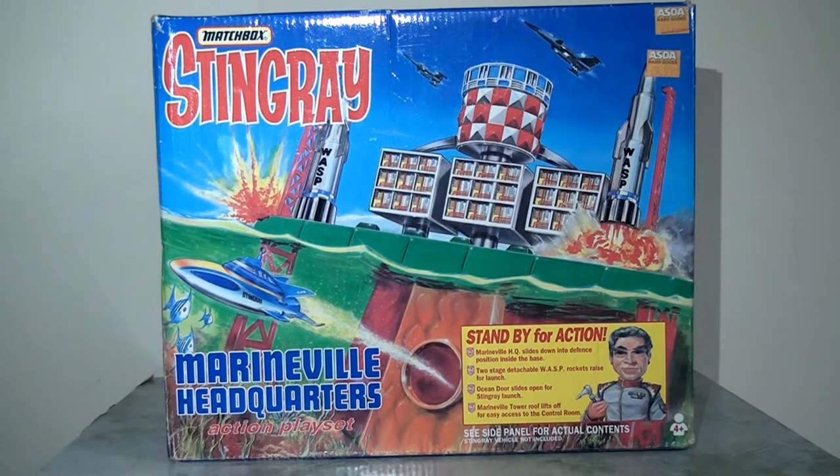We can see lots of explosions, jets flying overhead, and of course we can see the Stingray shooting out under the water. This looks absolutely fantastic — really evocative and a lot of fun. I love this front of the packaging, I think it's really excellent.